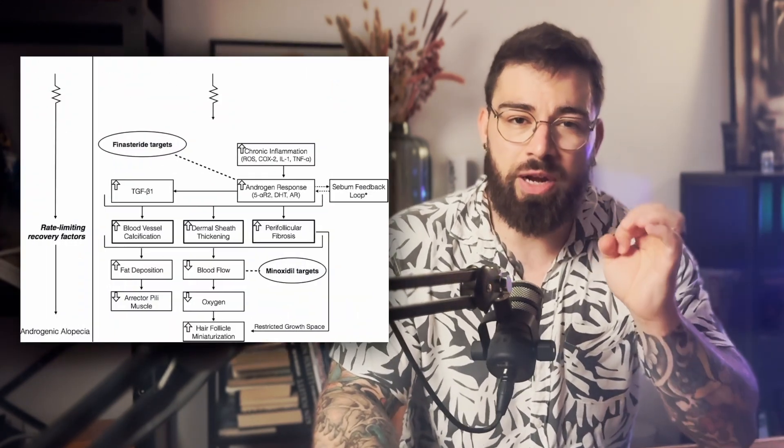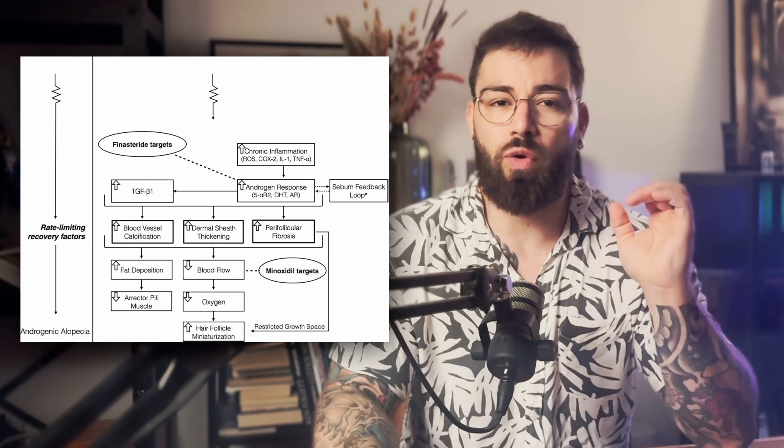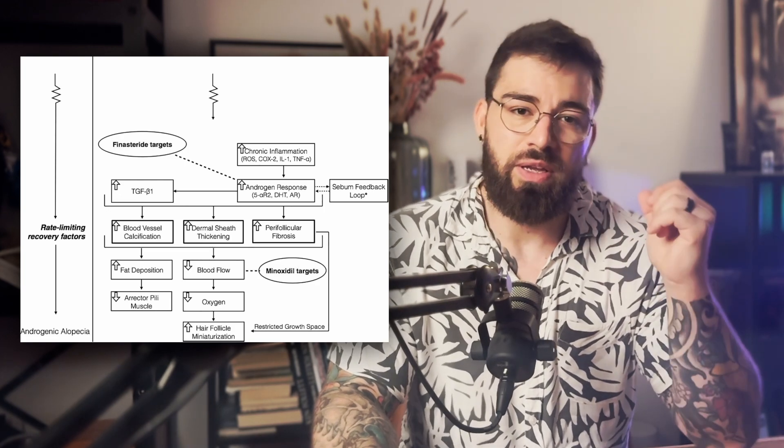By reducing DHT, finasteride directly targets the root cause of androgenic alopecia. It is available in two common dosages: 5mg daily, the FDA-approved dosage for benign prostatic hyperplasia, and 1mg daily, the FDA-approved dose for male pattern baldness.